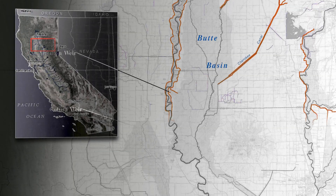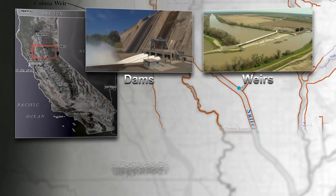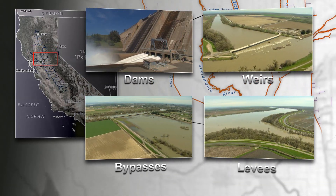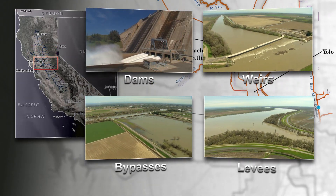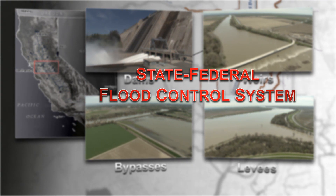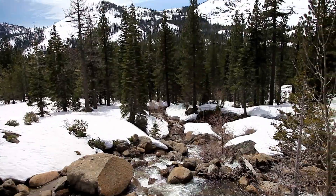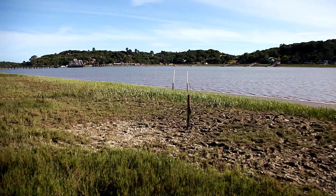Today, California has one of the world's largest systems of flood risk reduction — dams, weirs, bypasses, and thousands of miles of levees designed to keep floodwaters away from property and lives. It's called the State Federal Flood Control System. Through this system, water is carefully managed along its entire journey from the mountains to the sea.